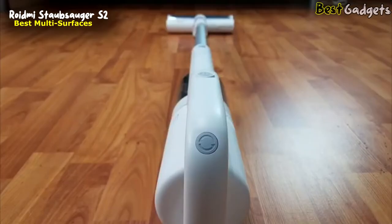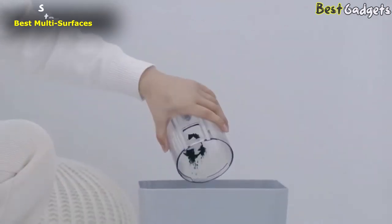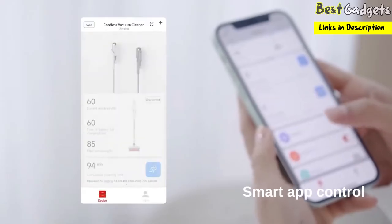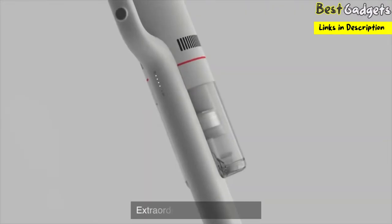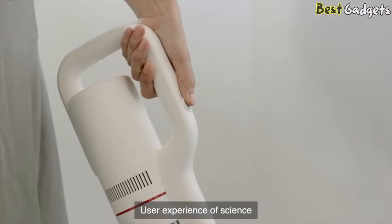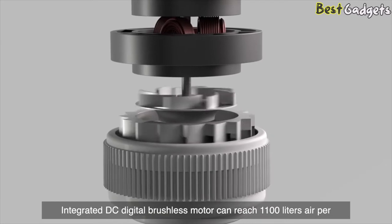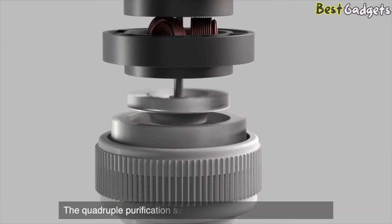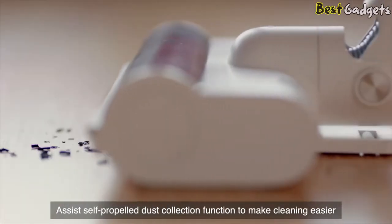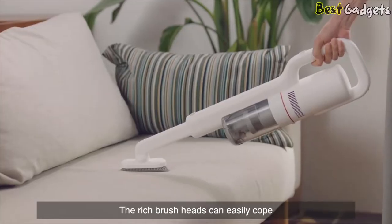Number 4: ROIDME Staubsauger S2 — the best cordless vacuum cleaner for various surfaces, available for around $300 on Amazon. The ROIDME cordless vacuum cleaner with a high-density filter provides pure air for your family and offers an excellent cleaning experience. The filtration system is upgraded with a rear denoise sponge. Regular cleaning of the washable filters can prevent suction loss and blockage and maintain good suction. Longer battery life of up to 55 minutes can be used in a single session. The integrated DC digital brushless motor can reach 1,100 liters of air per minute.